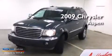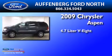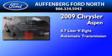This is a 2009 Chrysler Aspen. It features a 4.7-liter 8-cylinder engine and an automatic transmission.